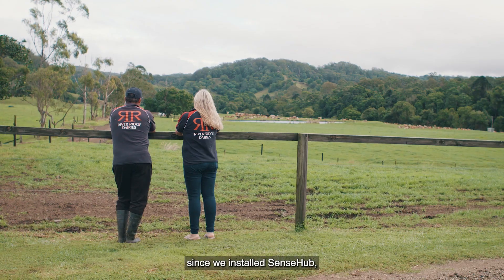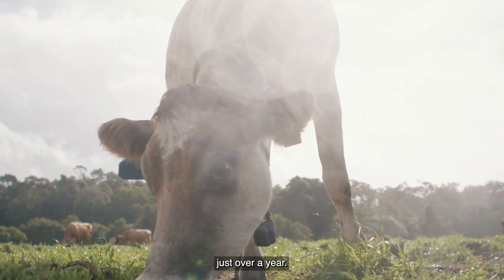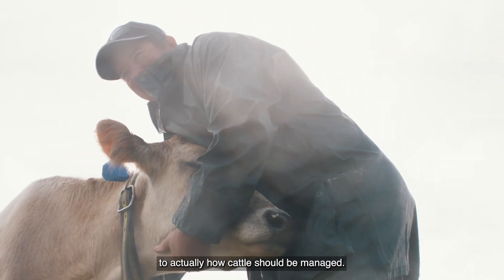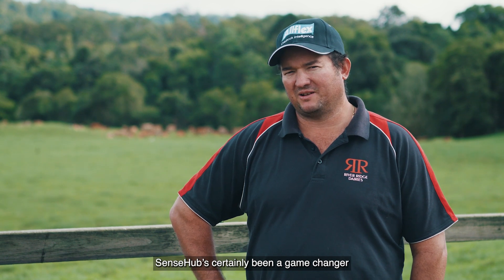Return on investment since we installed SenseHub — I believe we paid it off in just over a year. I'd definitely recommend the SenseHub system to other farmers. The system will certainly open farmers' eyes to how cattle should be managed. SenseHub's certainly been a game changer on our farm.